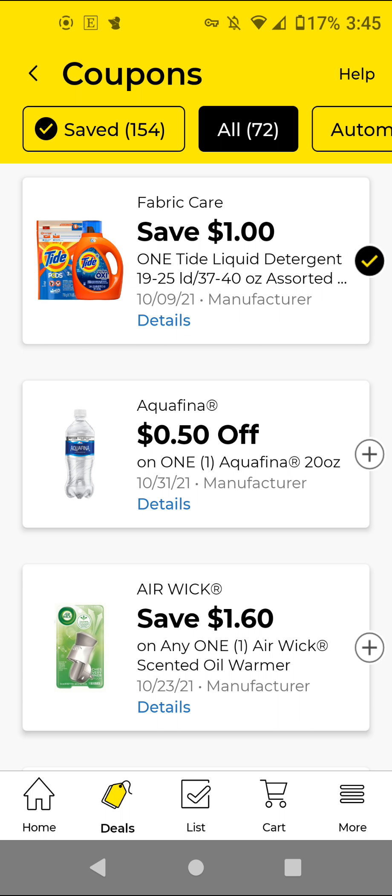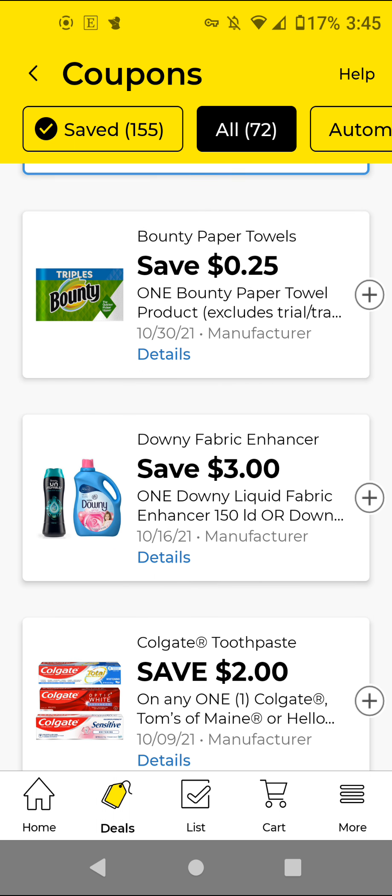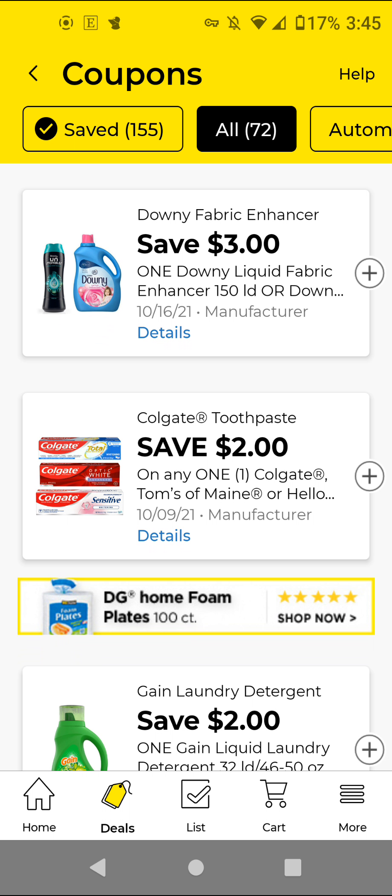The Aquafina — these are $1.50. With this $0.50 off digital, it'll be $1. The Airwick — these are $1.60 this week, so with this $1.60 off digital, it'll be free. These are the Bounty — I did not clip from previous weeks. The reason I don't clip all my coupons is because I don't want more than 200 coupons on my account — it slows down the register. But if you need these items and your stores have clearance, go ahead and clip it. The Downy — these are $9.95. With this $3 off digital, it'll be $6.95.